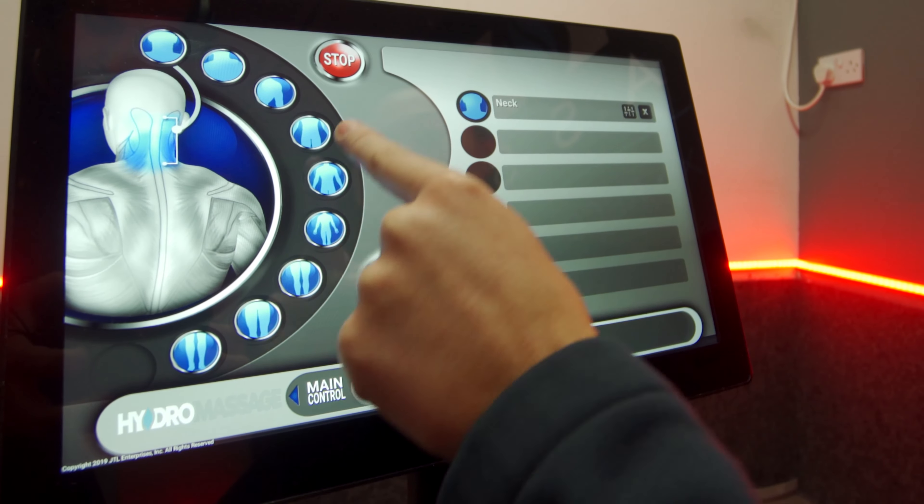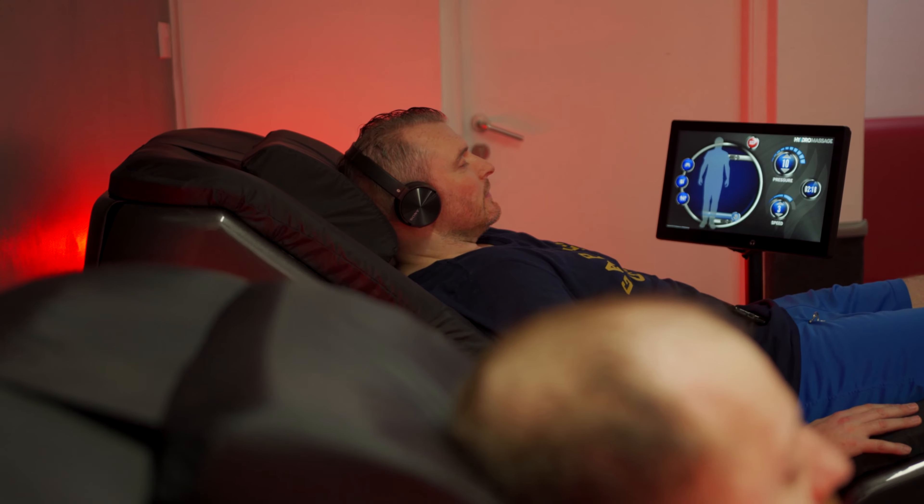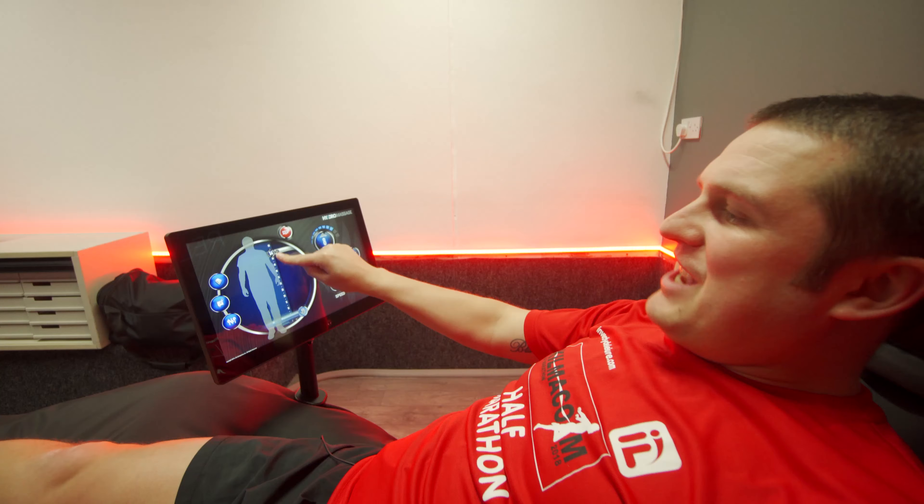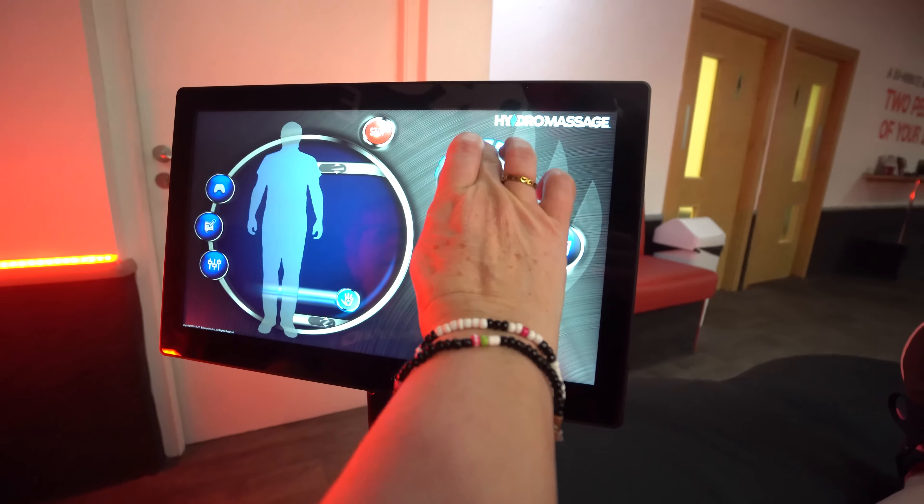The hydro massage beds were brought in for pre and post-workout massage. You can use them at any time — it's a 10-minute massage. Each customer with their membership gets a six-digit code that they can enter each day to get access to their 10-minute massage.